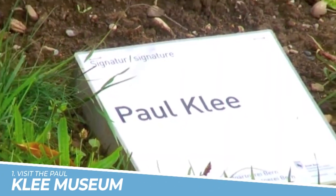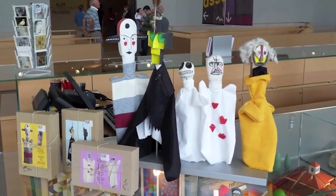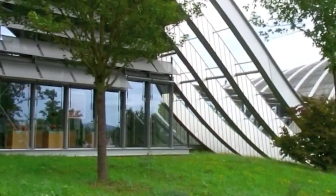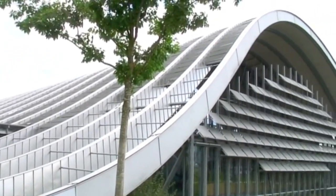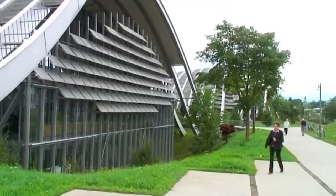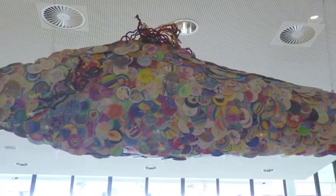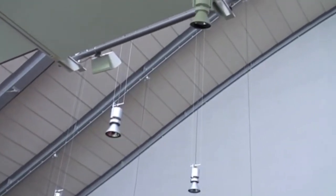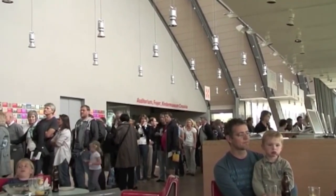1. Visit the Paul Klee Museum. You should visit the Paul Klee Museum in Bern, Switzerland to experience the unique artistic style of one of the most influential artists of the 20th century. The museum features an extensive collection of Klee's paintings, drawings, and sculptures, showcasing his distinctive use of color, form, and symbolism. You will gain insight into Klee's creative process and his innovative approach to modern art, making it a must-see destination for any art enthusiast.